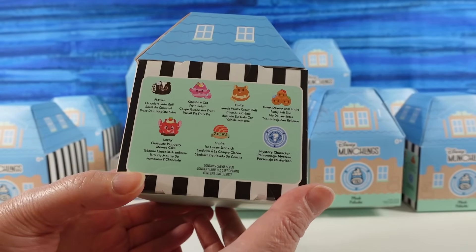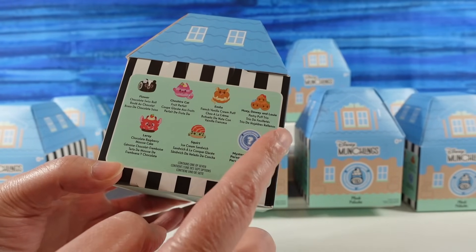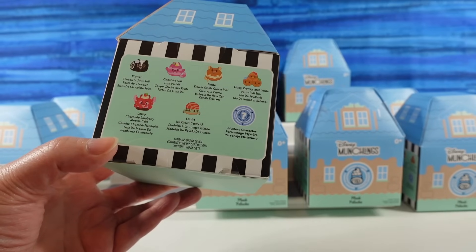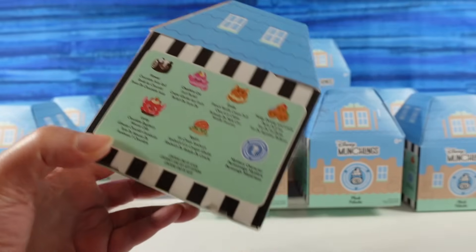Here are the different munchlings we can find today. We can find Flower, Cheshire Cat, Emile, Huey, Dewey and Louie, Leroy, Squirt, and a mystery. So hopefully we will find all of those. That's going to be hard to do with this few, but we're here for it.